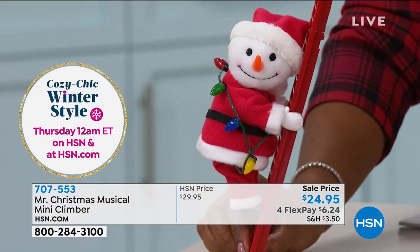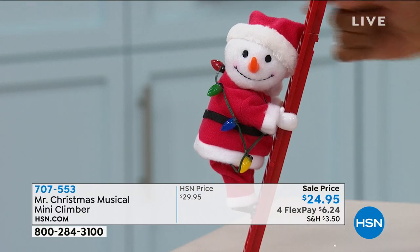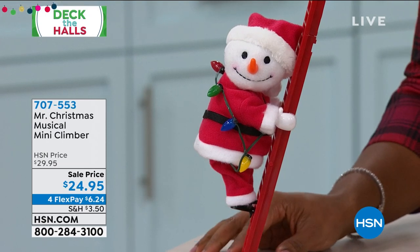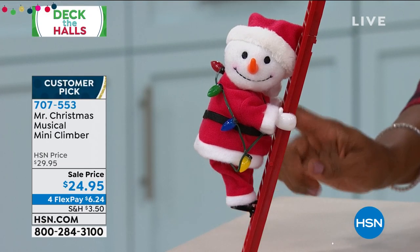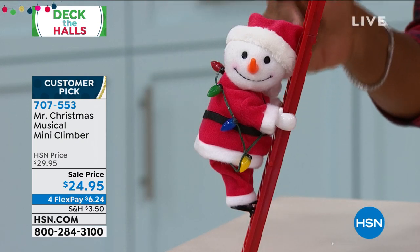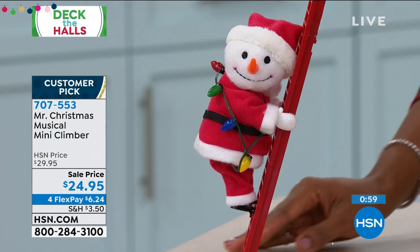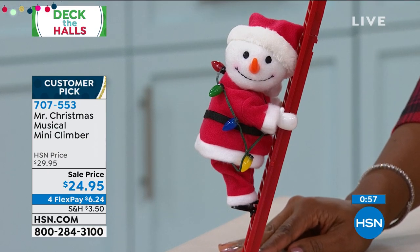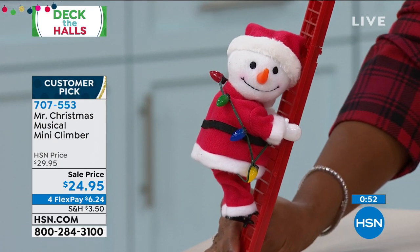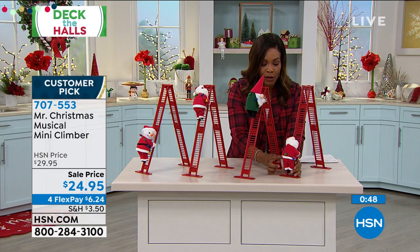Look at that face — that's the face my daughter gives me every time she says 'Mommy, I want that.' How do you say no to that face? So if you want the snowman that lights up, plays songs, and climbs up the ladder, go ahead and call us or shop on hsn.com before the snowman climbs away. You still have the African-American Santa, the gnome, and the Santa on the end. Which one is going to be right for you?